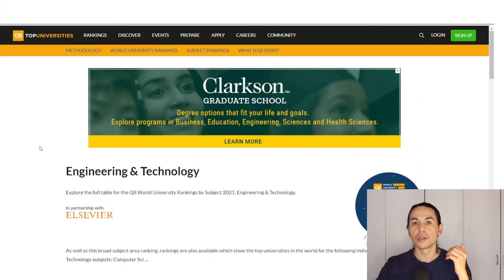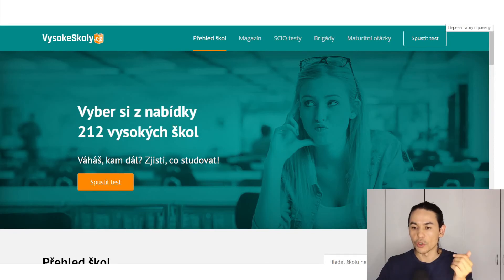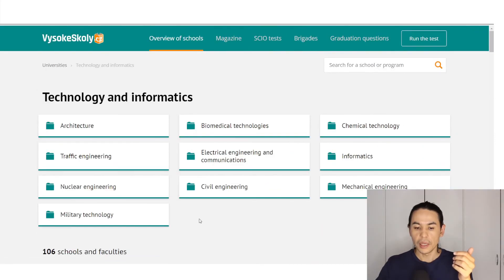There are a lot of other Czech universities and they are also quite good. To find out which subjects, fields, and programs they have, you can use another website. You can use Google Chrome and translate it automatically into your native language, for example English. For instance, here we see a catalog of different fields — let's keep searching in the engineering field. We choose Technology and Informatics and click on it.